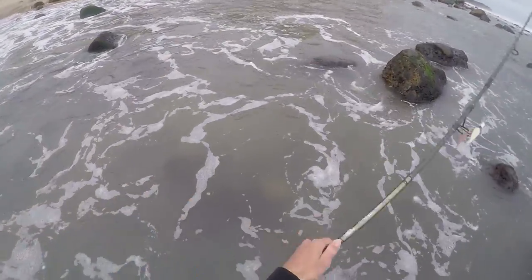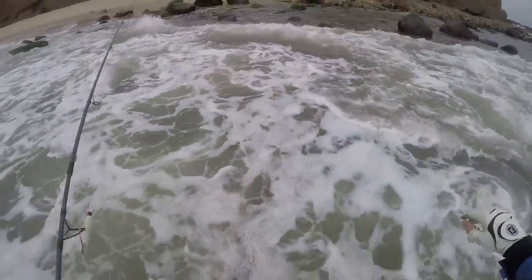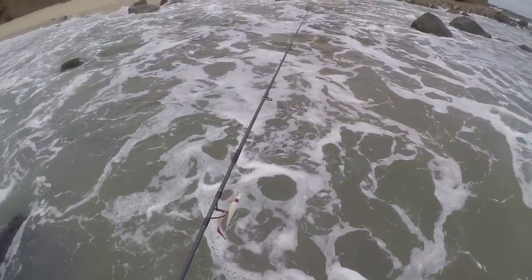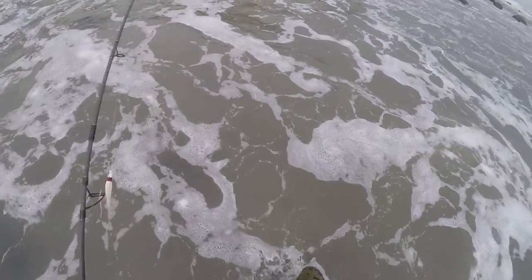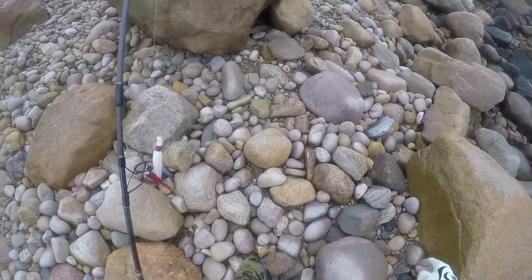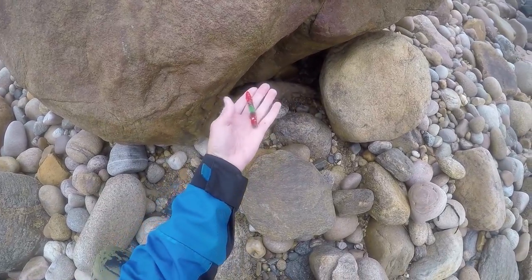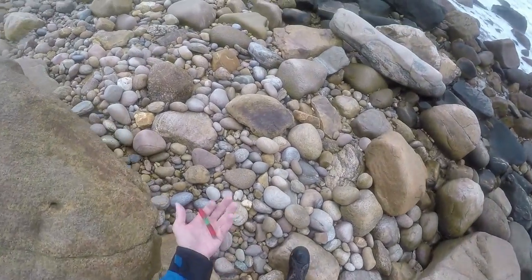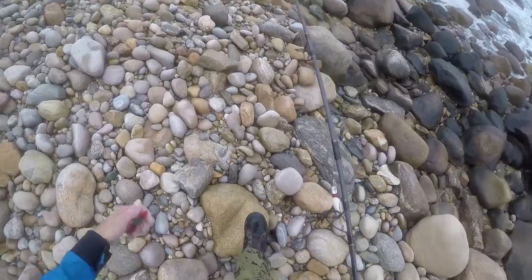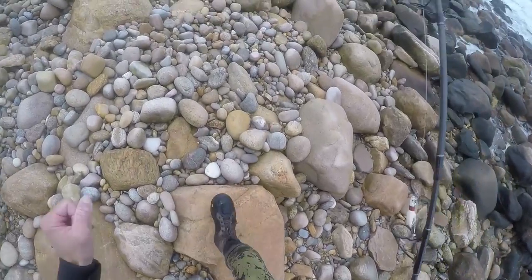I didn't get anything on the pork rind and bucktail, so I'm going to start working my way back. Believe it or not, I know I dropped a gummy worm on the ground somewhere by this big boulder where I sat down for a bit, so there might still be hope to catch one more fish. I found one last gummy worm — I sat down there to change out the GoPro battery and it fell off my jig. Now we've got one more chance.